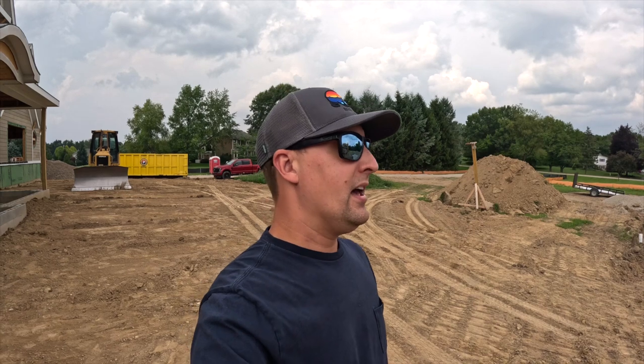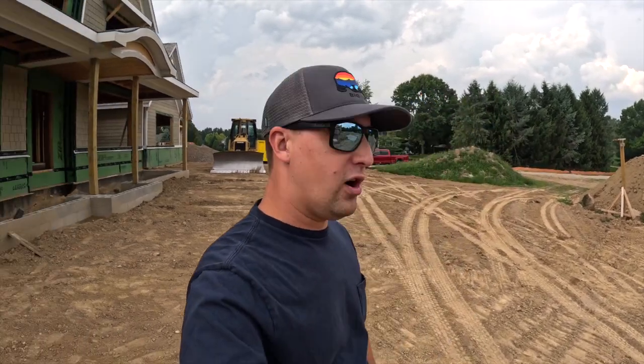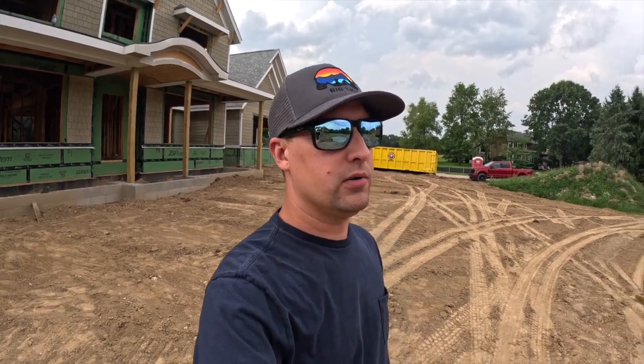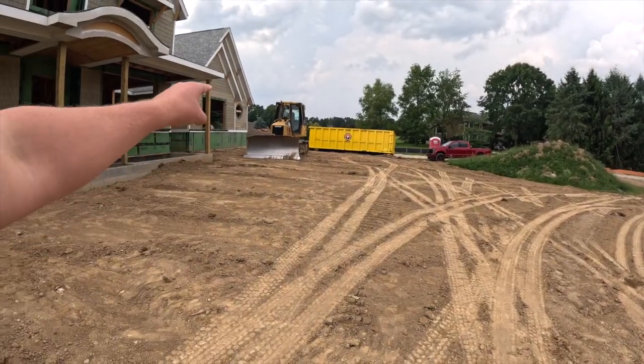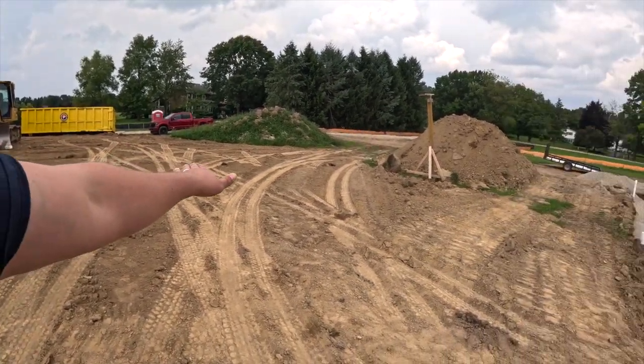My voice is still coming back — had a little head cold the last four days, trying not to show it so the video isn't uncomfortable to watch. But there's a lot of progress here on the home and I want to show you guys what they've done just in the last 24 hours. They brought the bulldozer back and graded out this whole pad.